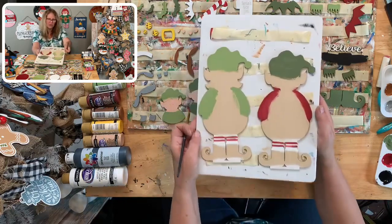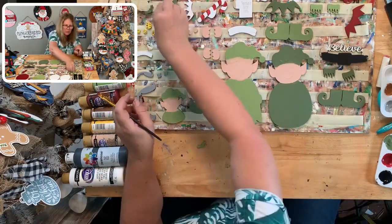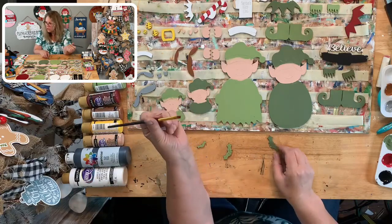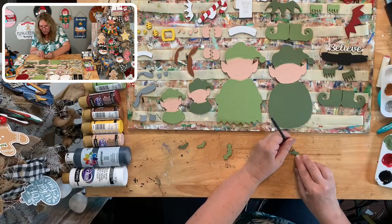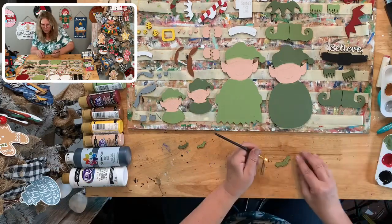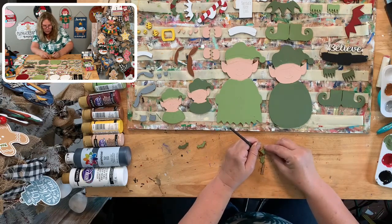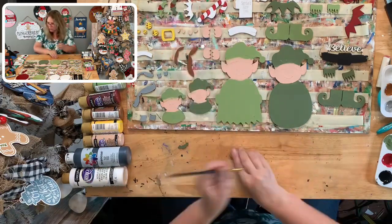Everything else is covered and layered together. Let's do our berries — our little holly leaves. You can use a brush or a stylus. Let me try with the brush — yeah, it's going to work fine with the brush. This project isn't going to take as long as I thought. The longest part will be gluing everything together, so I can always abandon you and finish gluing later if I need to take Stubby.